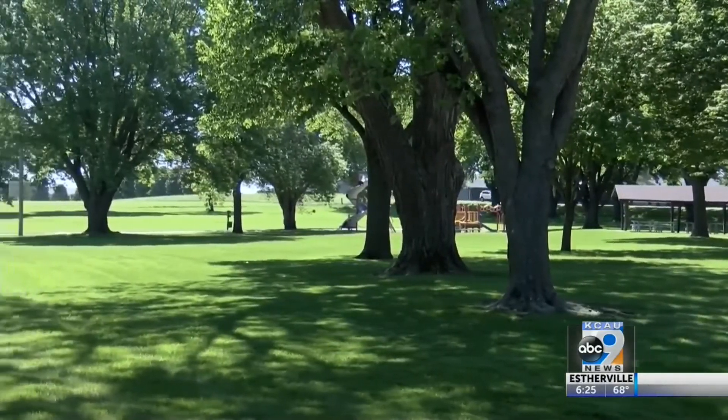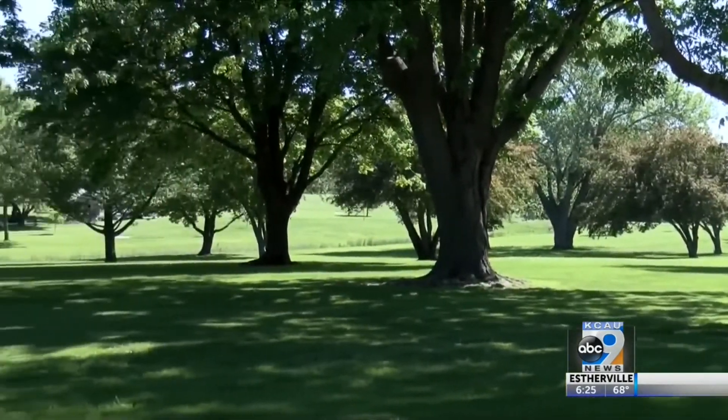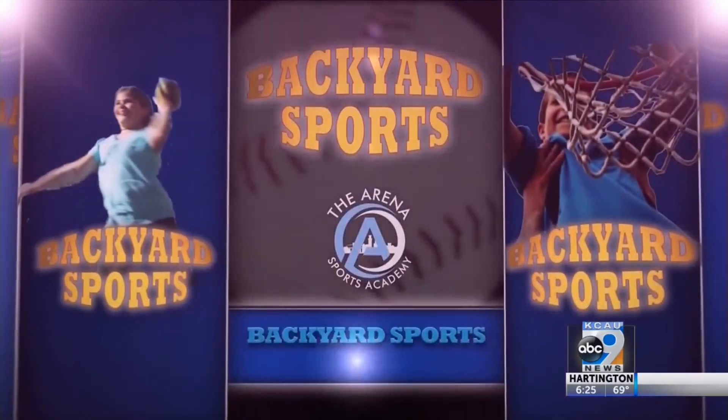And while the new course isn't quite ready yet, it should be ready to go by the end of June. In Sioux Center, Jacob Russo, KCAU 9 Sports. Thanks, Jacob — sounds like a great weekend activity.